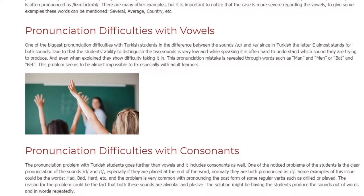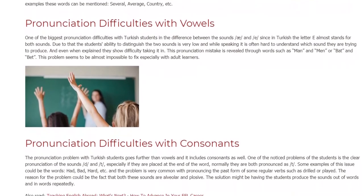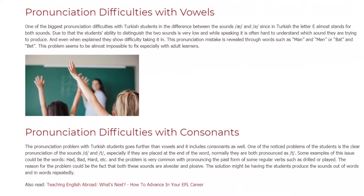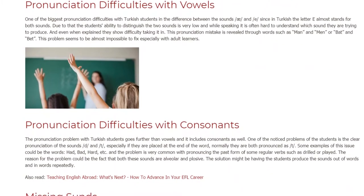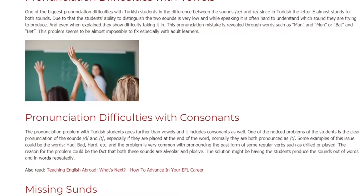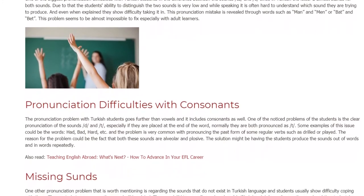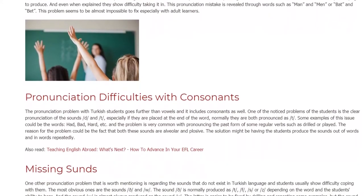Pronunciation difficulties with consonants. The pronunciation problem with Turkish students goes further than vowels and includes consonants as well. One of the noticed problems is the clear pronunciation of the sounds /d/ and /t/, especially if they are placed at the end of a word. Normally they are both pronounced as /t/. Some examples of this issue could be the words 'had,' 'bad,' 'hard,' etc.